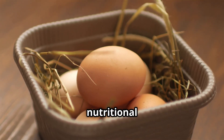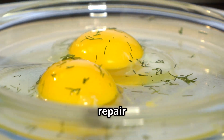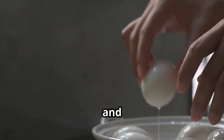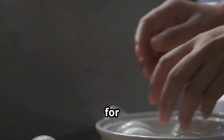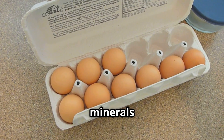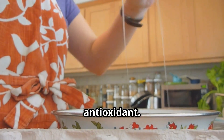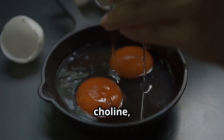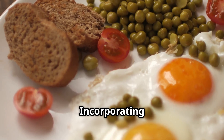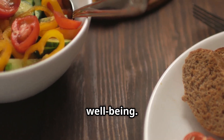Eggs are a nutritional powerhouse. Packed with high-quality protein, they support muscle repair and growth. Eggs provide essential vitamins like A, E and K, which are vital for vision, skin health and blood clotting. They are also rich in minerals such as selenium, which acts as an antioxidant. The yolk contains choline, crucial for brain health and liver function. Incorporating eggs into your diet can enhance nutrient intake and support overall well-being.